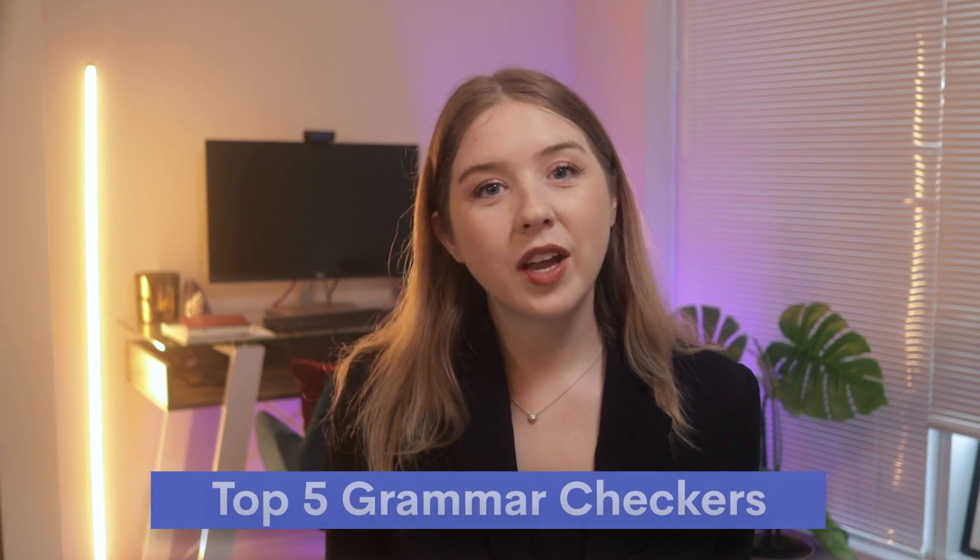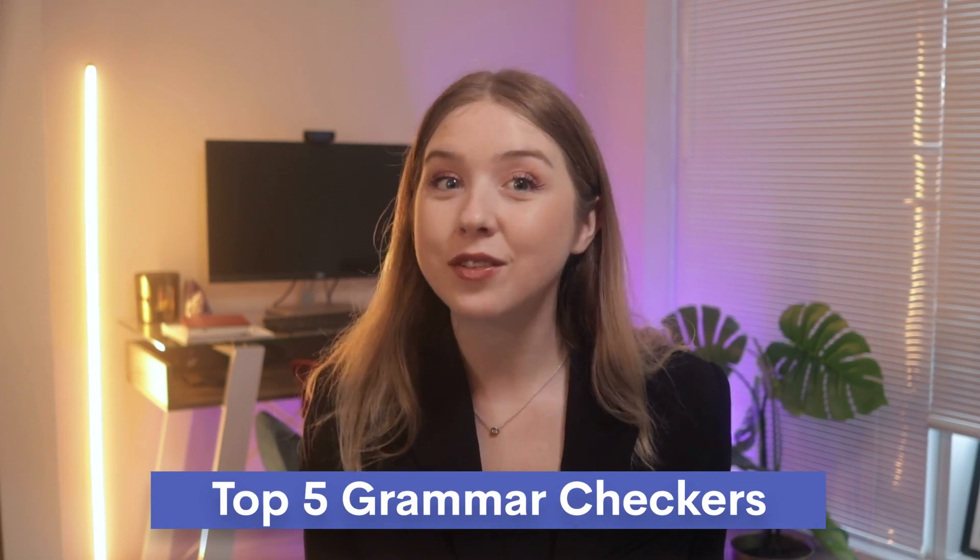But we get it, grammar is hard. But the good news is that nowadays you can depend on many grammar software tools so you can make a good impression wherever you go or whatever you do. In this video, I'll go over our top five grammar checkers so you can see for yourself if it's worth your time and money.